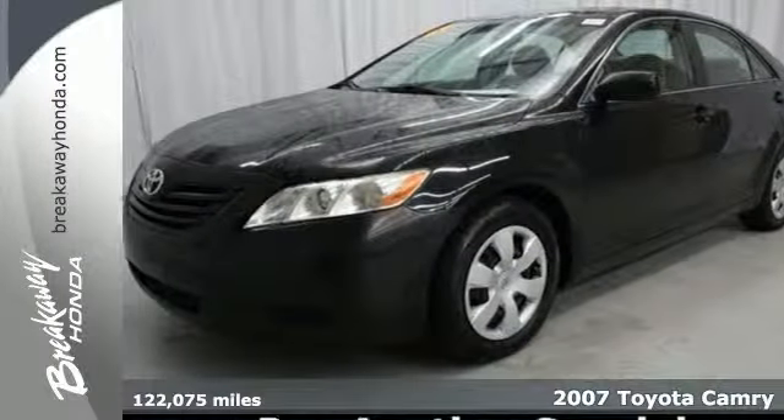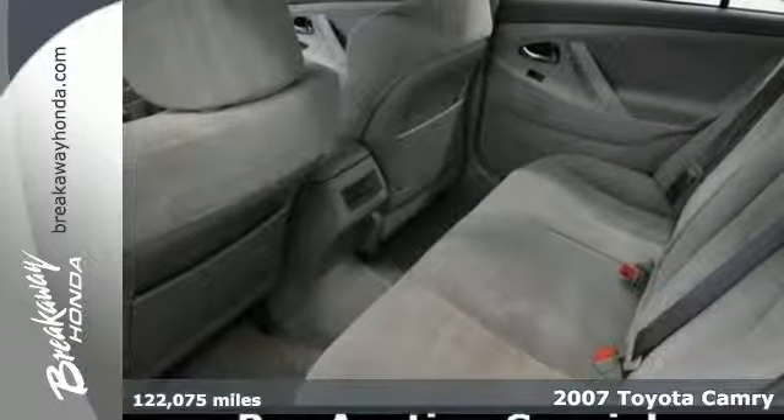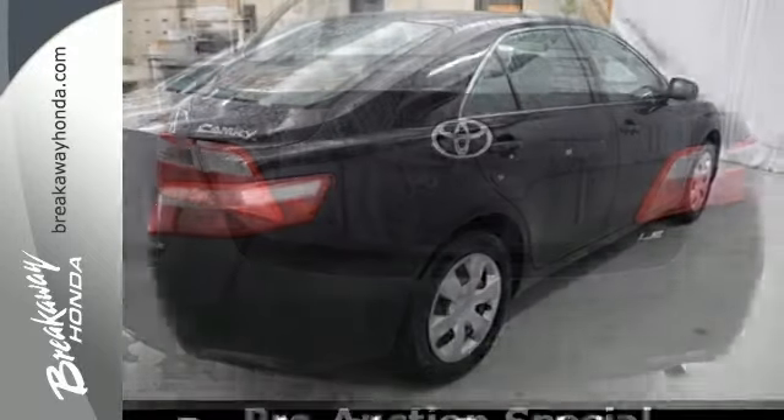It's a 2007 Toyota Camry. Features include seating for five, numerous storage areas, a multi-speaker stereo sound system with steering wheel controls, and an MP3 decoder.